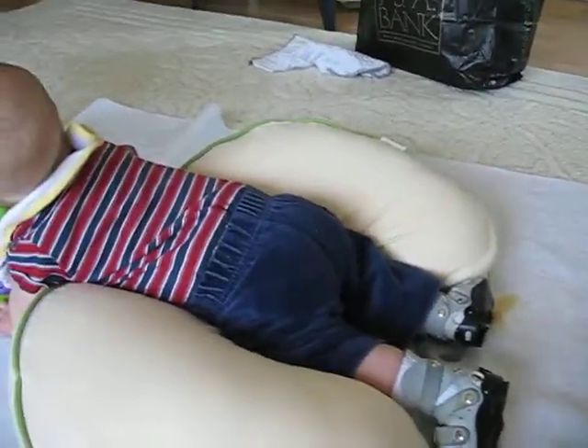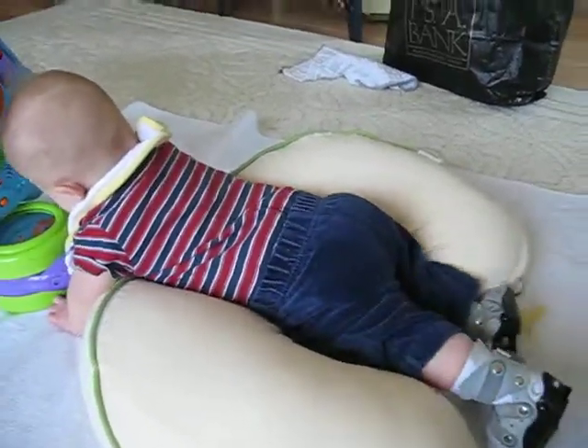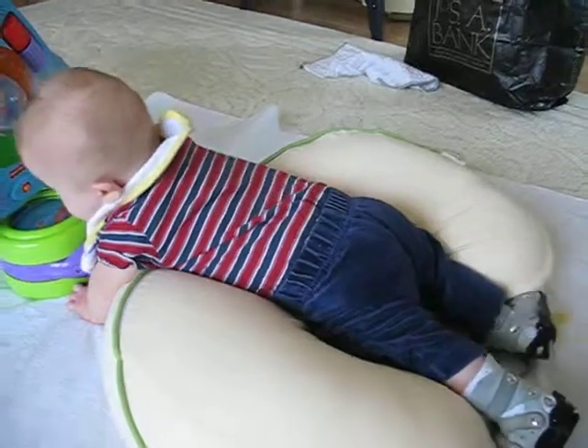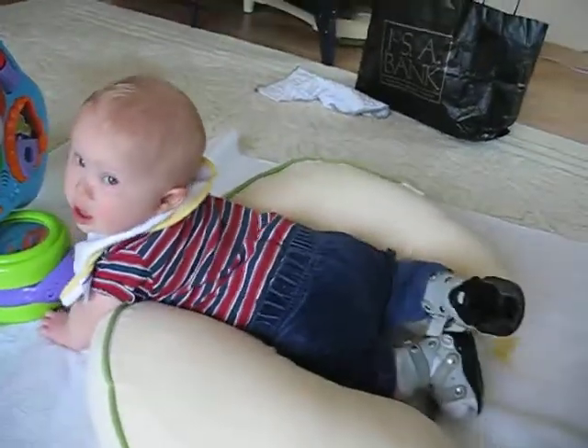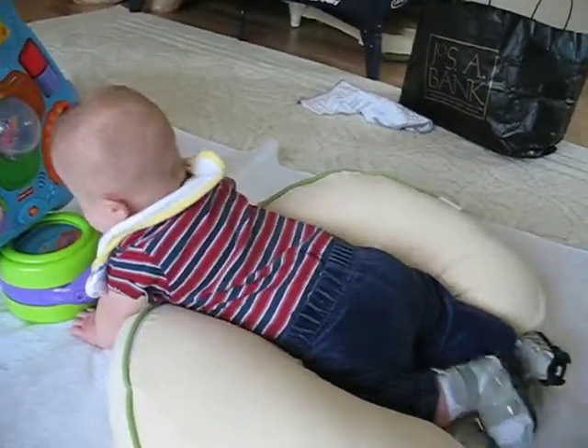His little legs are kind of bent. Hopefully we'll get rid of the boppy pillow someday and he'll be able to do that on his own. That is the second one of our therapies that we do each day, and I'm going to sign off so I don't keep distracting Luke.